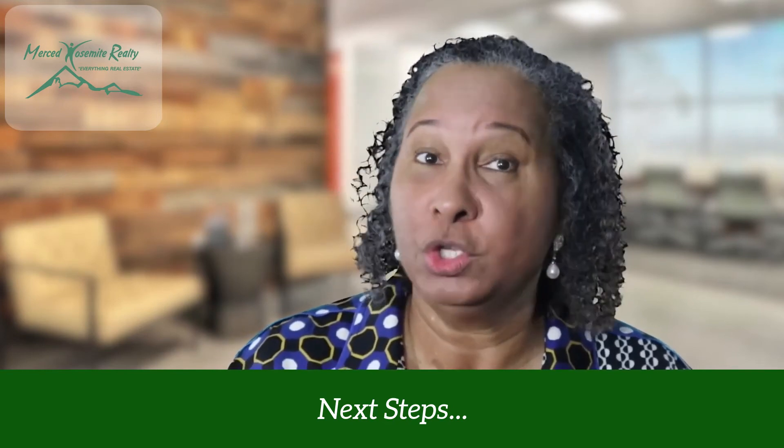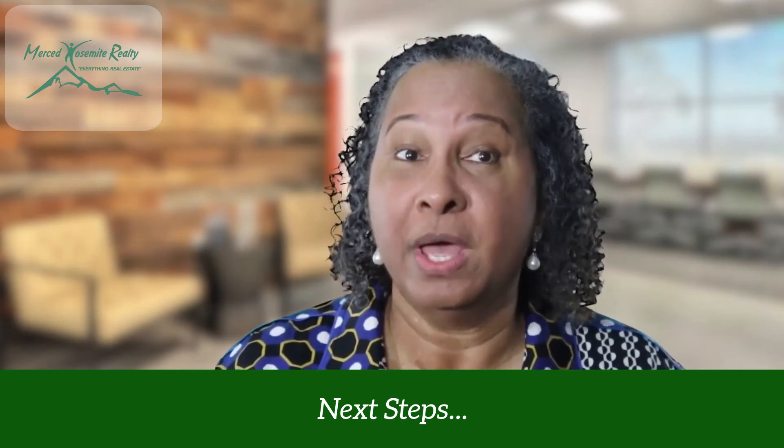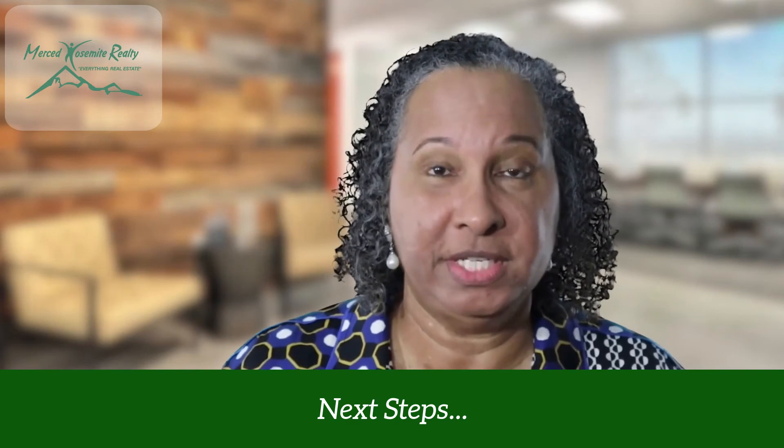The property owner ultimately determines the strongest tenant candidate for their property based upon the previously listed qualifying criteria.